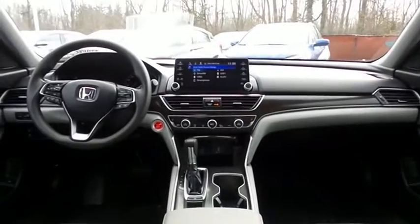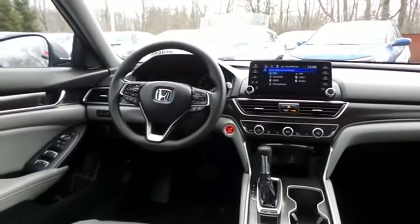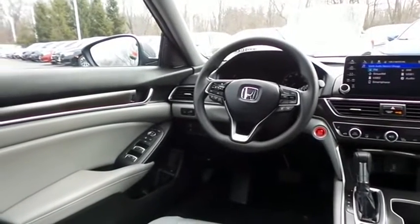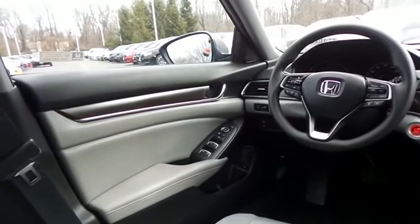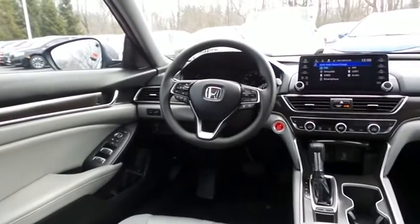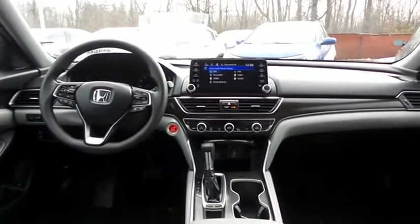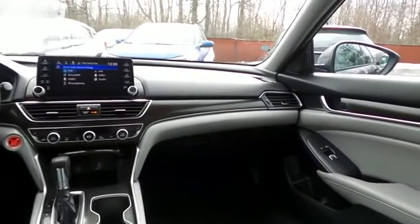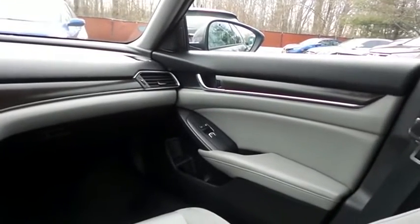This Accord EX comes well equipped with heated front seats, power driver's seat, reverse camera, keyless push button engine start, dual zone climate control, rear air conditioning, wood trim, power windows, mirrors and door locks, keyless entry, and heated mirrors. It also has a telescoping steering wheel with radio controls.